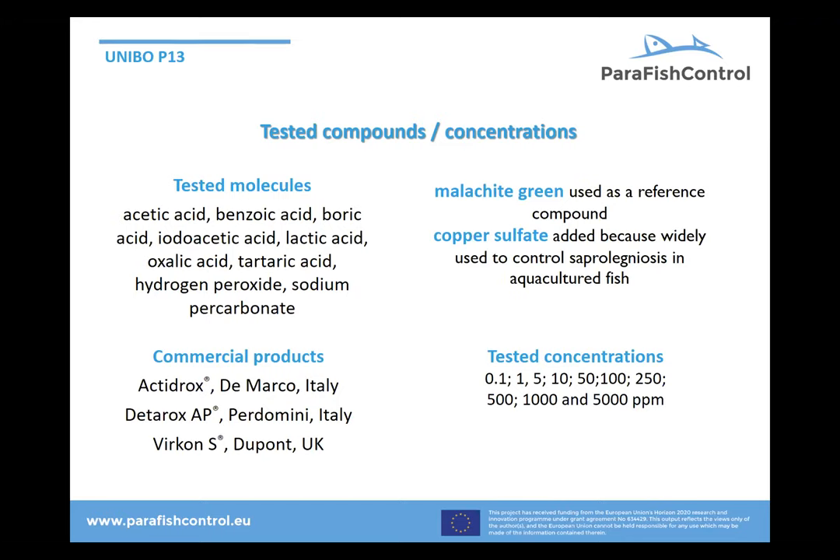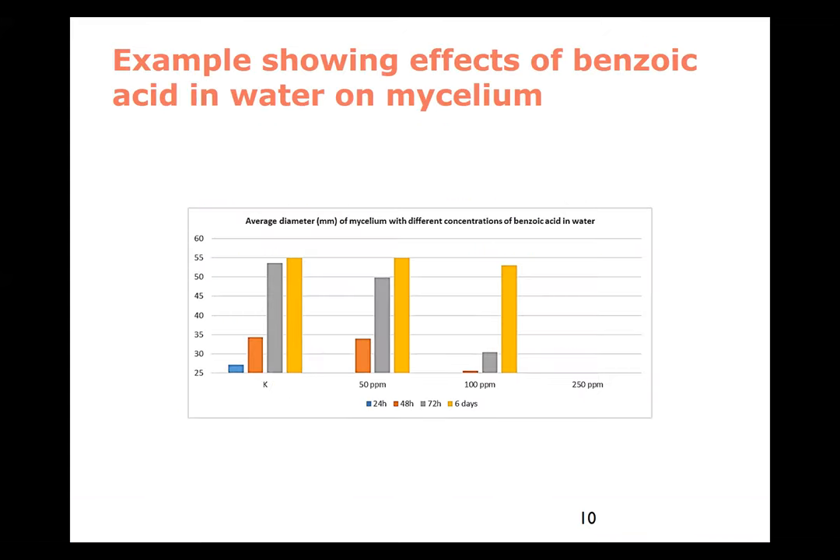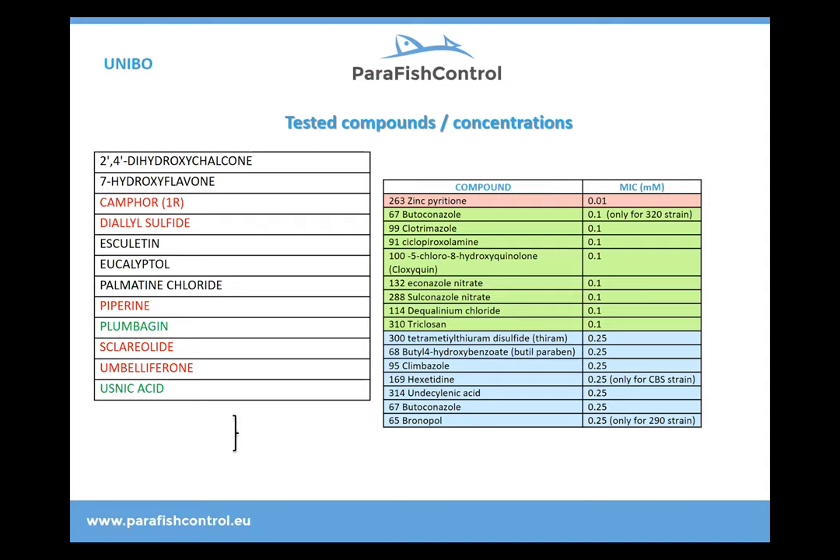Copper sulfate has been used a lot and is still being used for this purpose, so it was also used as a reference. A number of new oxidizers, active drugs, DITAROX, and VIRCON-S were tested as well. One very nice example from their work was benzoic acid in water, which clearly showed that you could reduce the growth of mycelia using this quite cheap compound.